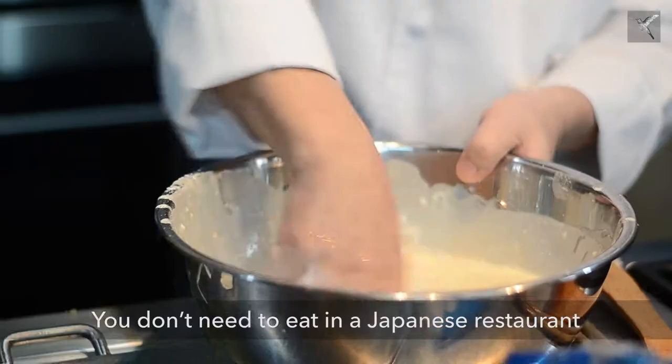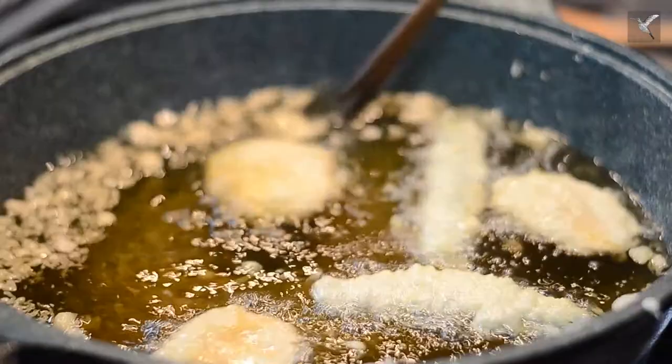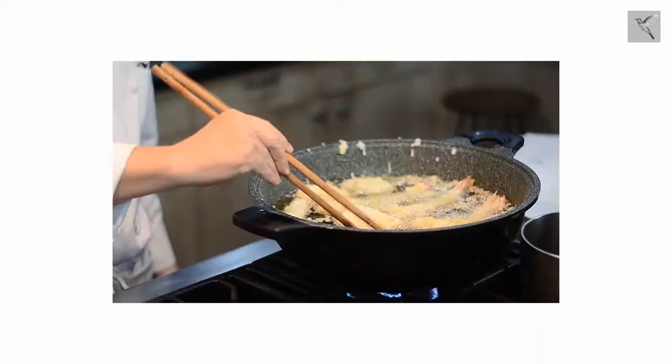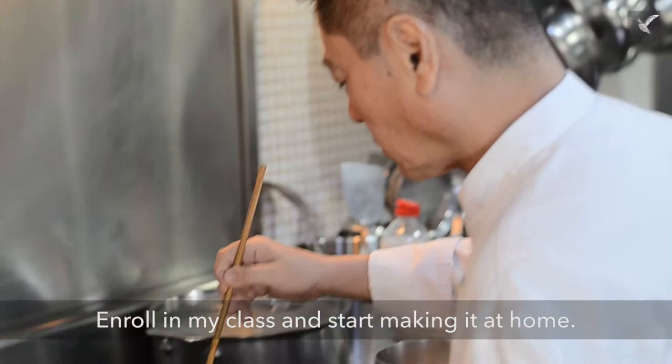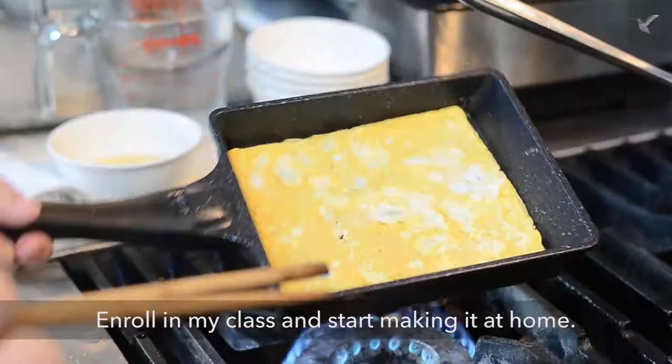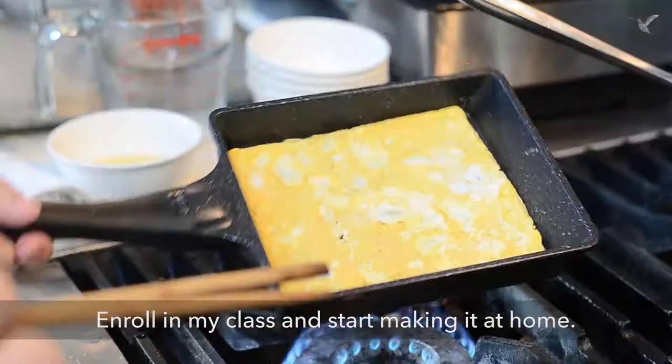You don't need to eat in a Japanese restaurant to enjoy Japanese cooking. Enroll in my class and start making it at home.